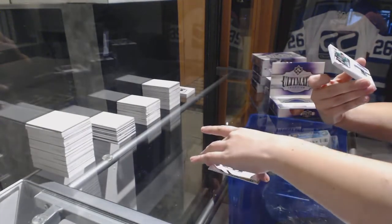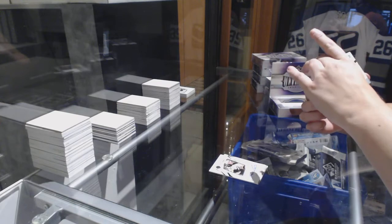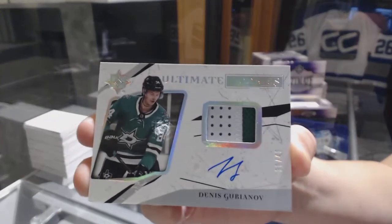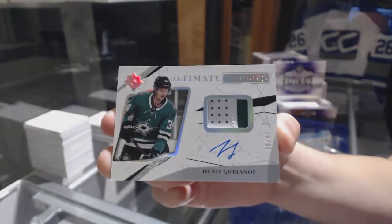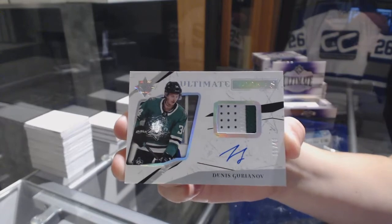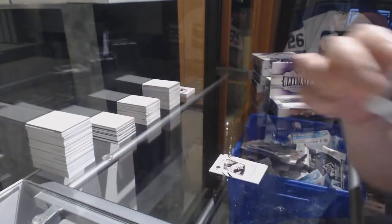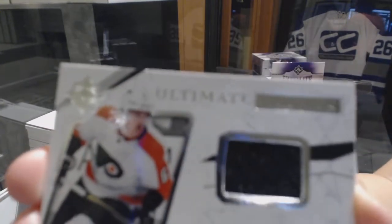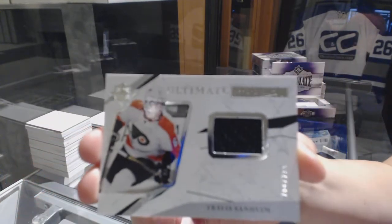We've got an Ultimate Rookie Patch Auto numbered to 49 for the Dallas Stars, Denis Gurianov. And a rookie jersey numbered to 299 for the Flyers, Travis Sanheim.